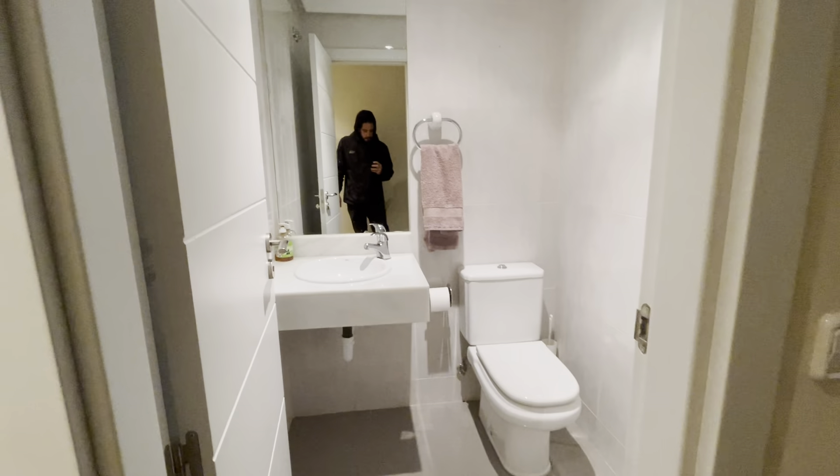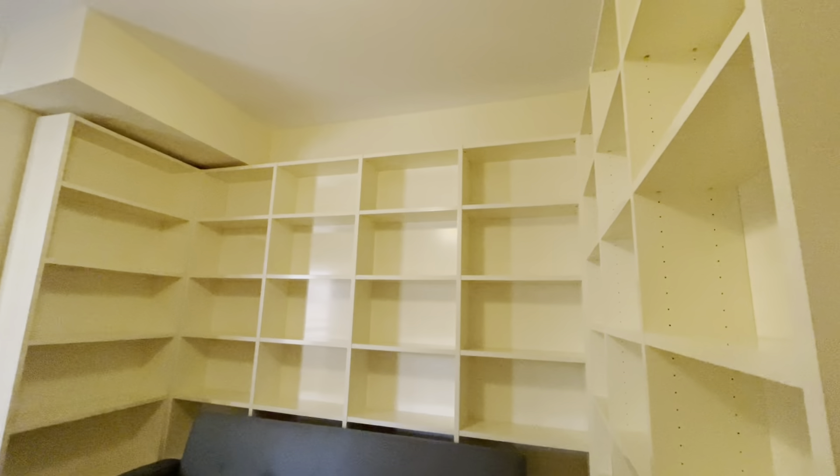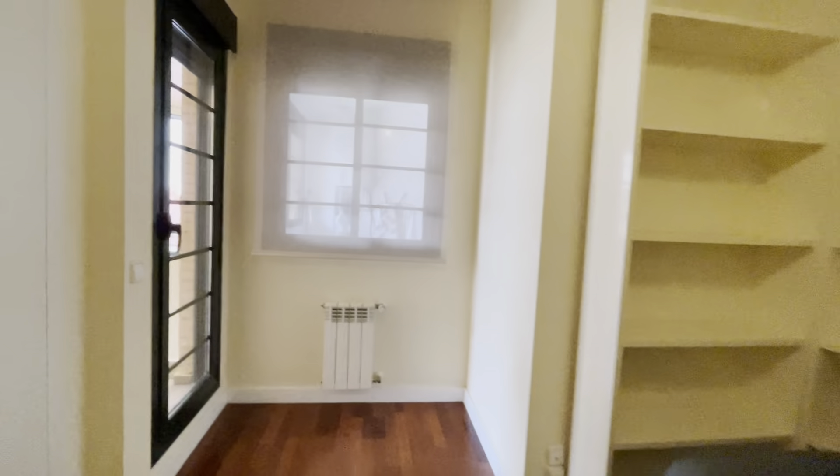We have the first common bathroom, then the first bedroom with this entire shelving and a wardrobe.